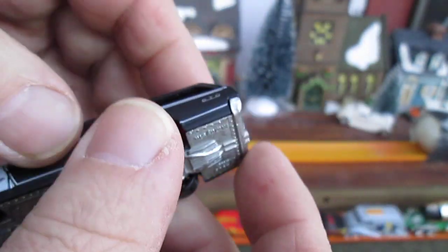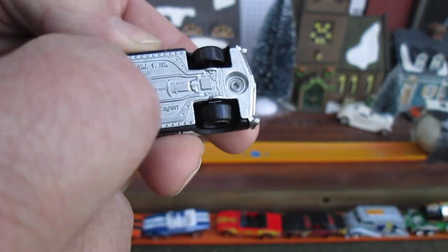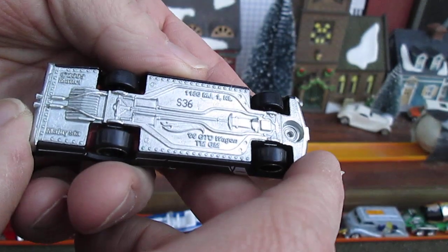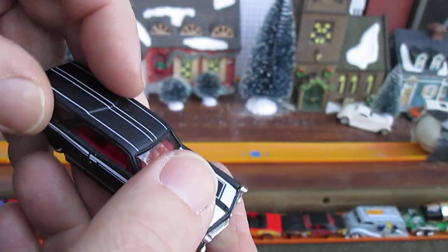This is metal on metal — I did not know that. Very, very cool quality car here. Made in Malaysia. I did not know that. That was so awesome.